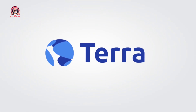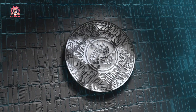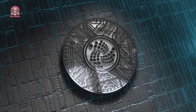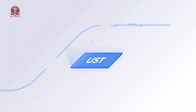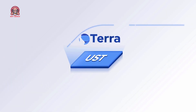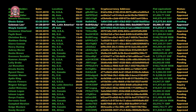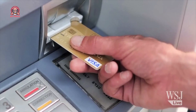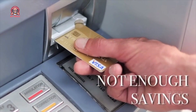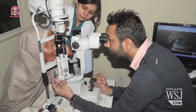Terra — the future of cryptocurrency. Cryptocurrency is a hot topic these days, but it can be hard to understand how different coins work and which one might be the best for you. Terra is a new cryptocurrency ecosystem that uses a unique algorithm to achieve distributed consensus. Terra is designed to provide a more scalable and affordable way of conducting transactions, and it also aims to promote financial inclusion by enabling anyone with an internet connection to participate in the global economy.